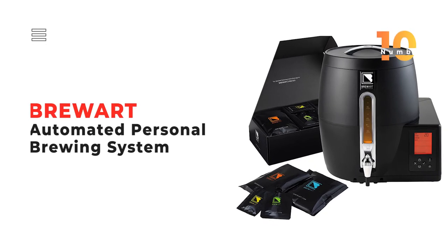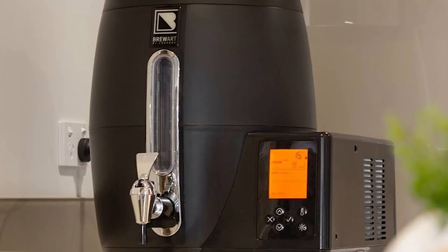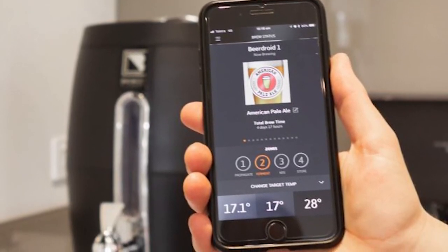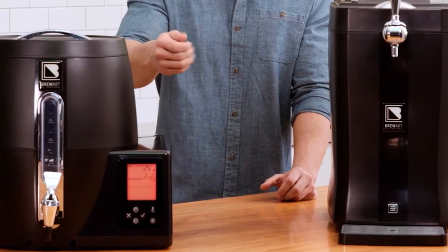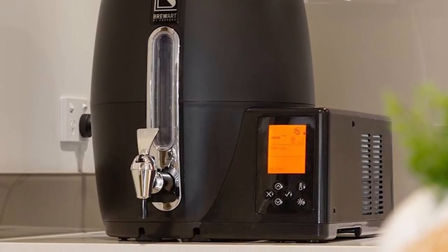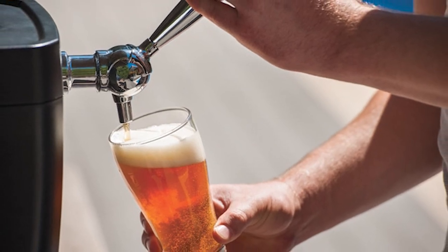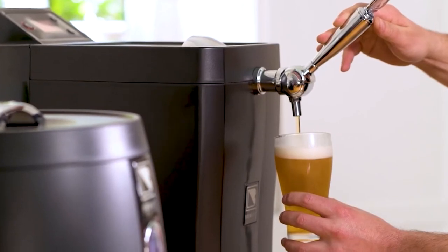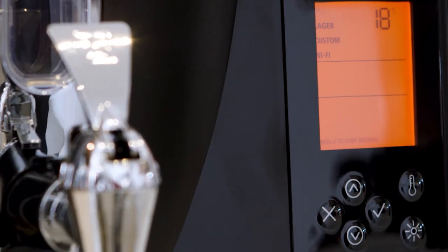Number 10: BrewArt Automated Personal Brewing System. Brew your own tasty beer at home with the BrewArt Automated Personal Brewing System. This complete system makes brewing beer as easy as pushing a button, and you can use your smartphone to monitor and control your brew from anywhere. BrewArt also allows you to keg and dispense frothy beer. The system includes the Beer Droid, an automated device that combines all brewing elements into one modern unit, and the BrewFlow, a temperature-controlled beer dispenser that delivers fully carbonated beer without using CO2. Both come with backlit LCD screens that are easy to read.